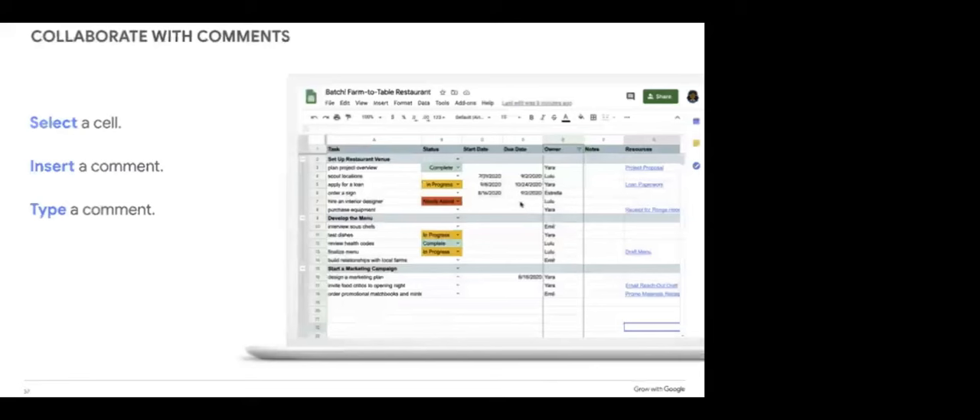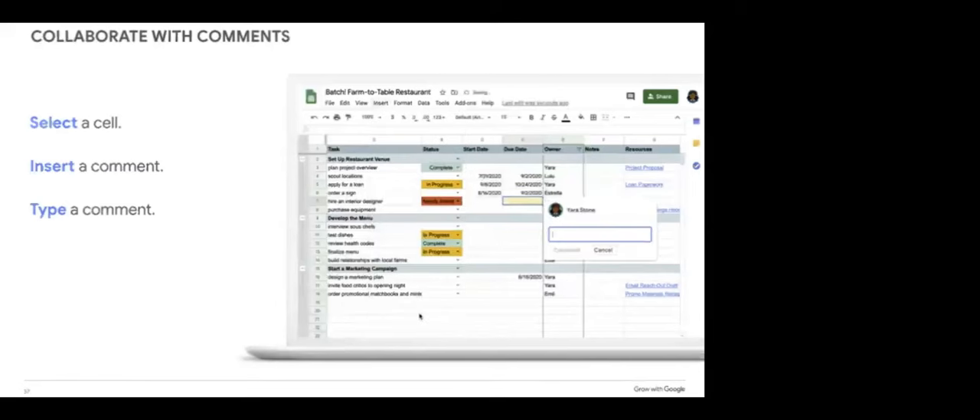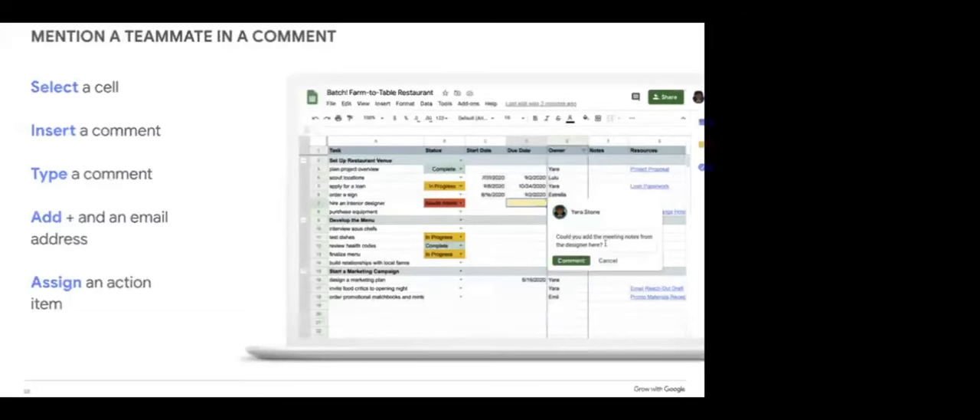Another way to collaborate with your team is to add a comment to include someone in the conversation. For example, you might ask a team member how long a task will take, or check in when a task is close to its due date. Select the cell, right-click, and select Add Comment. Write a short reminder or question, and you can use the at or plus symbol to tag someone. You can also mark a comment as an action item — that person will receive an email notification and will be responsible for completing the task and marking it complete.